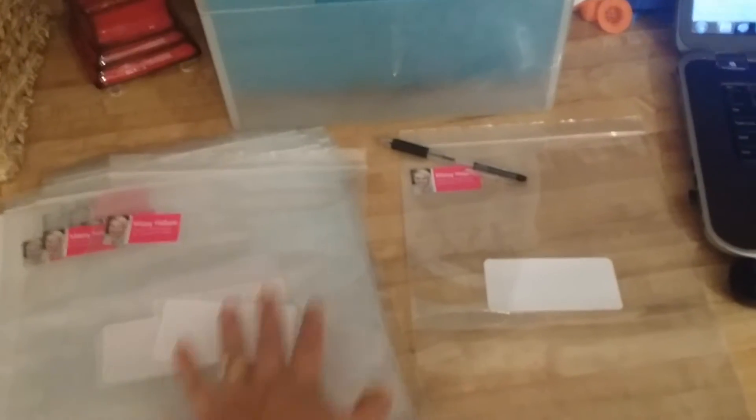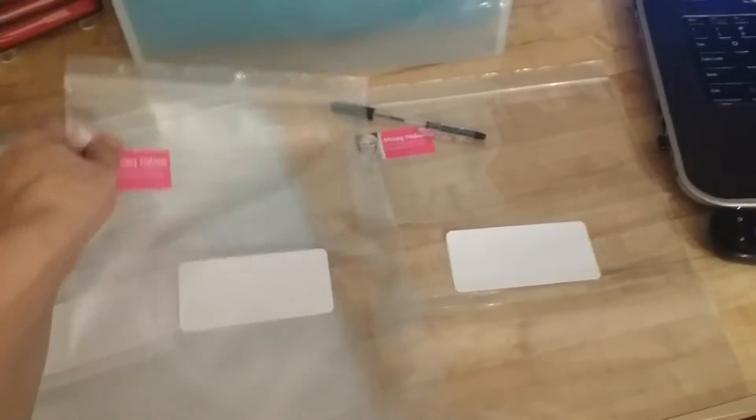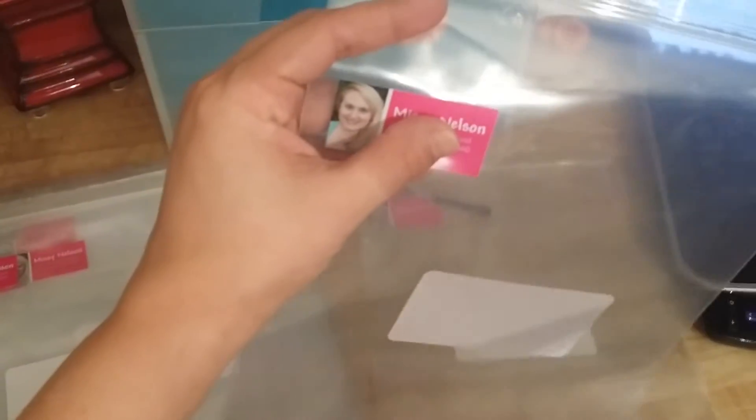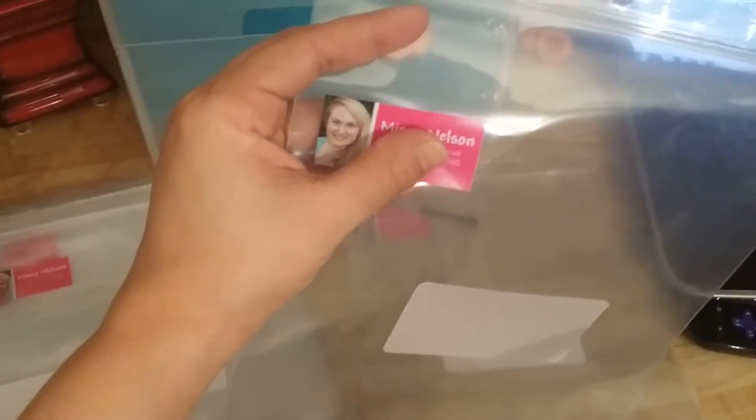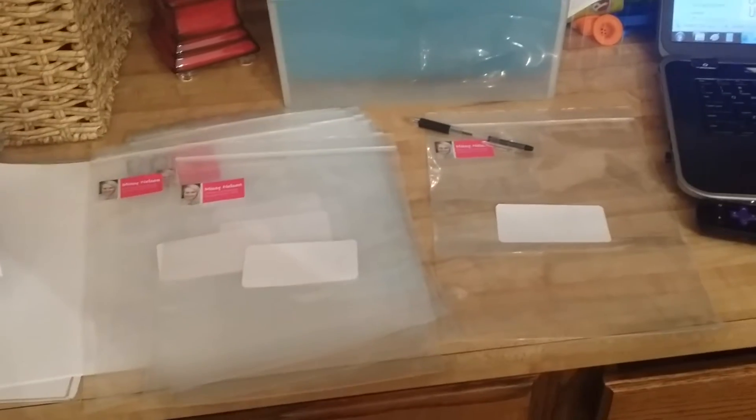I'm going to do opportunity packets and catalog packets. I took these nine by thirteen baggies I got on Amazon and I put a label on the front — it's blank, so I'll fill that out with the customer's address. And then I have my return address labels here and that has my photo on it. I think that's super important because when the person gets this in the mail, they're going to see my face and know who it's from.